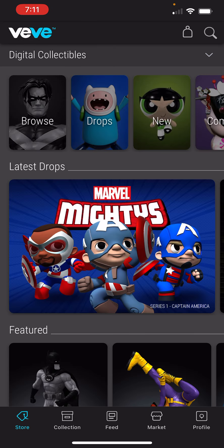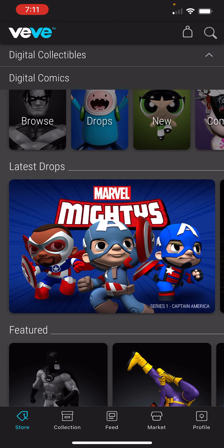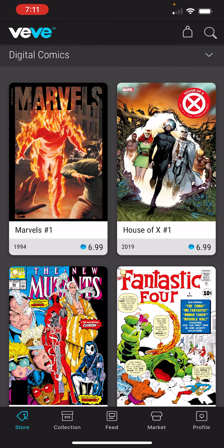All right, this is where it is from the beginning. You see the VeVe logo right at the top left-hand corner. Right below that it says Digital Collectibles. Go ahead and click the arrow in that same bar. Drop down to Digital Comics — we're going to touch Digital Comics, and it takes us to the Digital Comics section of the VeVe app.